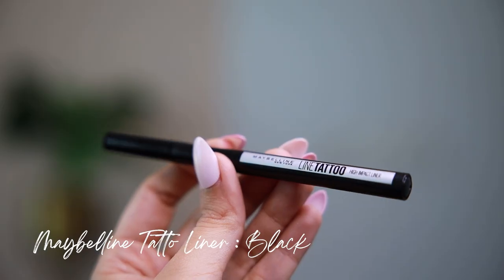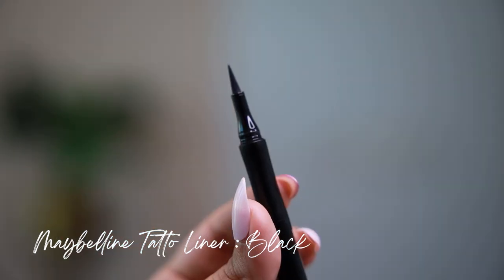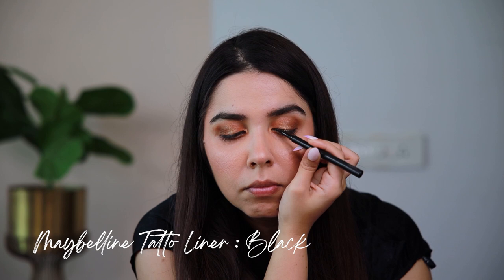I've done a little bit with the Maybelline Tattoo Liner, and it just defined the whole look so well. The tip is very precise, which helped me do this so quick and easily. It's waterproof, so no tension. One stroke blackout intensity — 36 hours sorted. Quite well defined, but of course it's going to make it more intense.